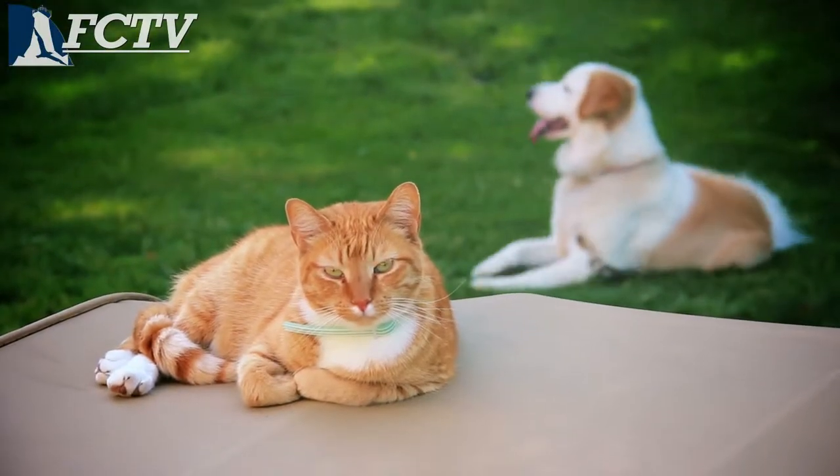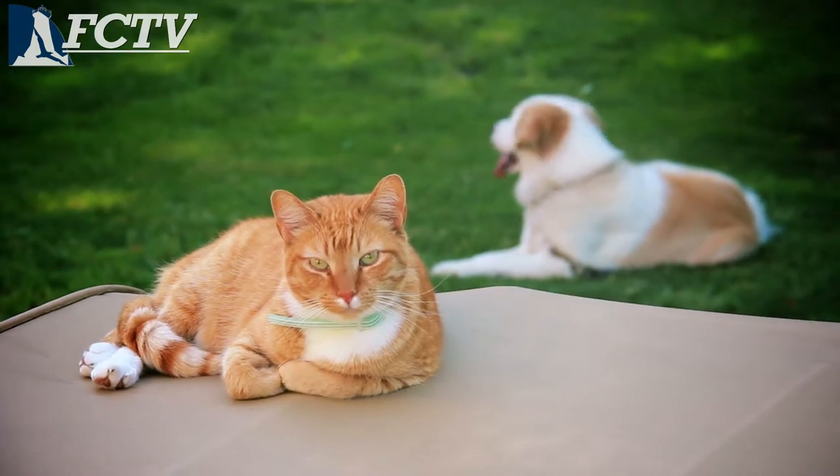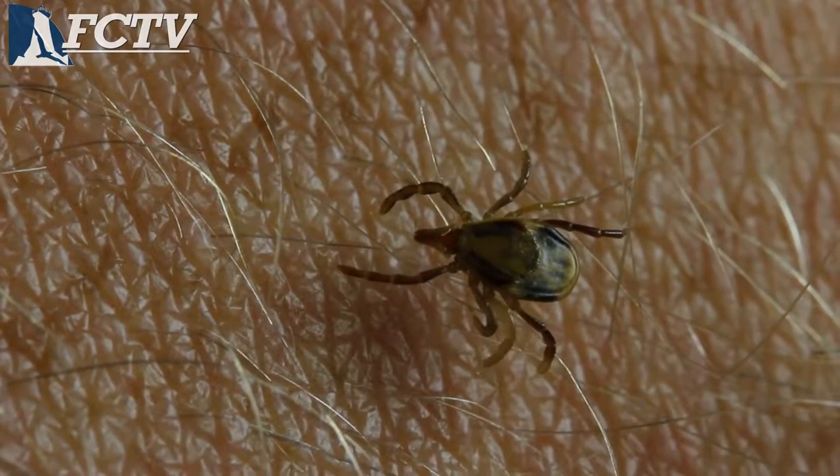We also have to consider protecting our pets. Can animals carry ticks into a house? Sure. But when a deer tick is in a household environment, that's much lower ambient humidity, so that tick is going to die within a few hours.